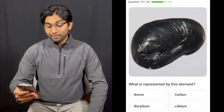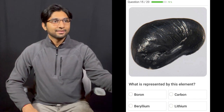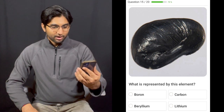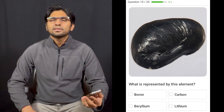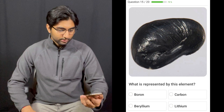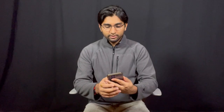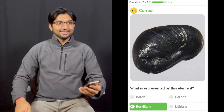Question fifteen: What is represented by this element? Oh my God, what even is that? Boron, carbon, beryllium, or lithium? It's not lithium and it's not carbon. Boron is like this brownish liquid, believe it or not. So I'm going to say beryllium, because beryllium I think is a metal. It's true — I got that right. I thought it was going to be carbon, but nah.